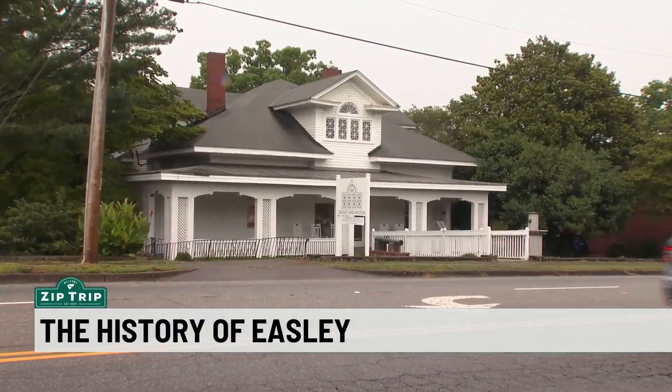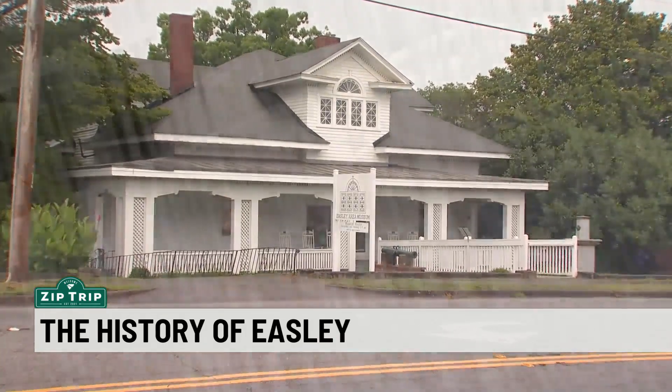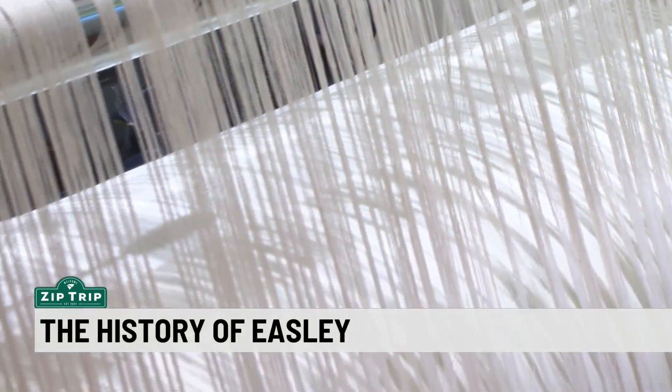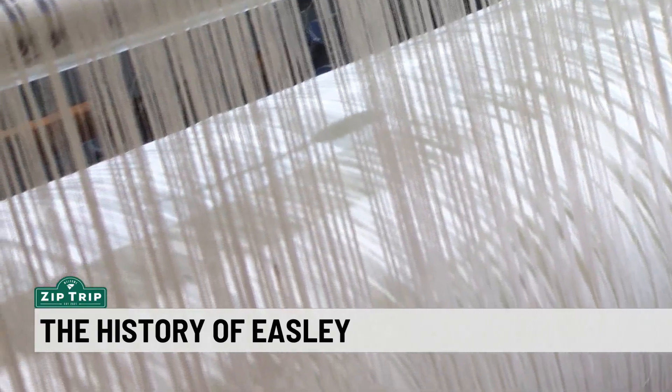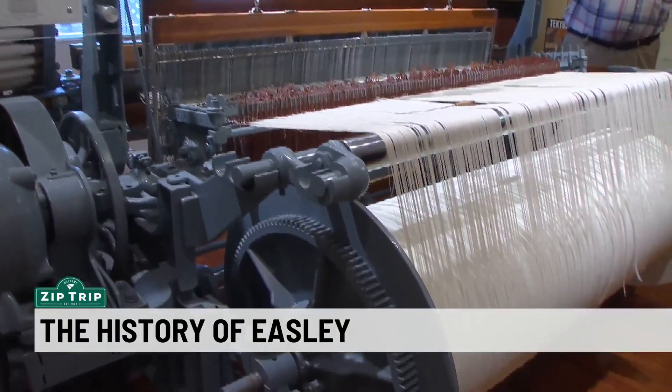The Easley Area Museum holds a lot of the history of the mills. Alice Manufacturing donated a loom, which was a working loom when it came here, and it's on display to show people how cloth was made.